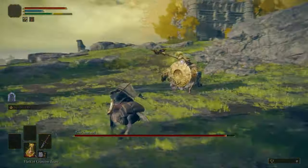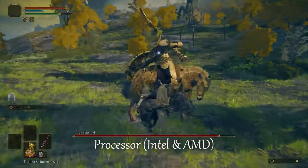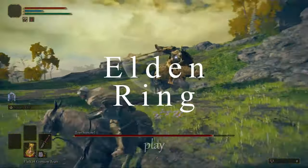Hi everyone, welcome. In today's video, we will discuss all the necessary components like operating system, processor, RAM, space, and graphics required to play Elden Ring.